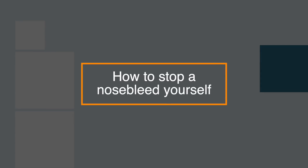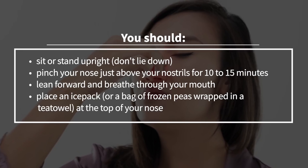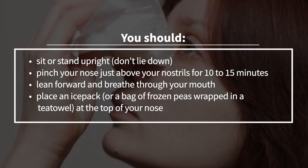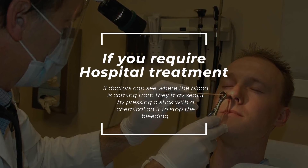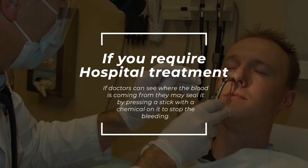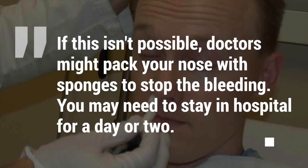To stop a nosebleed yourself, sit or stand upright — don't lie down. Pinch your nose just above the nostril for 10 to 15 minutes, lean forward, and breathe through your mouth. Place an ice pack or a bag of frozen peas wrapped in a tea towel at the top of your nose. If you require hospital treatment, doctors can see where the blood is coming from and may seal it by pressing a stick with a chemical on it to stop the bleeding. If this isn't possible, doctors may pack your nose with sponges to stop the bleeding.